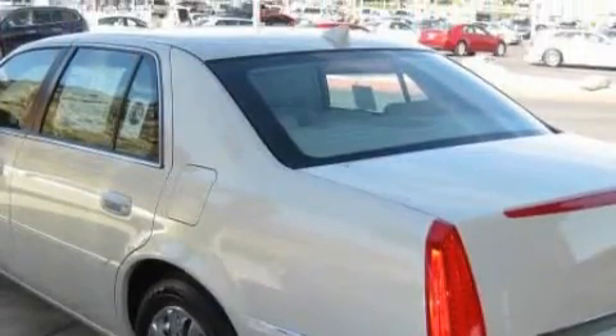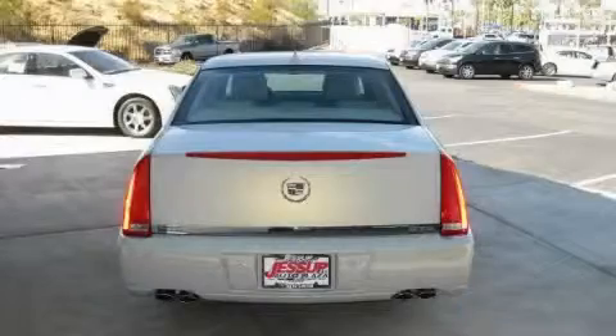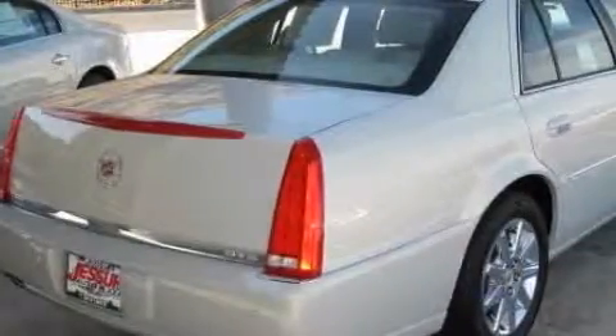It's easy to see why this automobile is an excellent choice. The refined eight-cylinder engine, connected to a smooth shifting automatic transmission, sets a new standard for refinement.